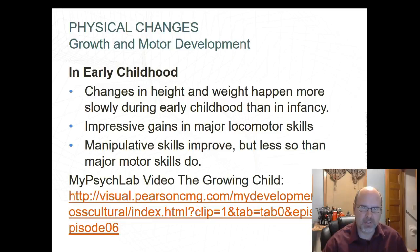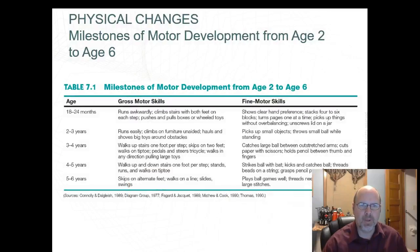There are a lot of changes happening. There's a nice little video that talks about the growing child. Chart 7.1 breaks down gross motor skills and fine motor skills that happen from ages 18 months to 5 to 6 years.